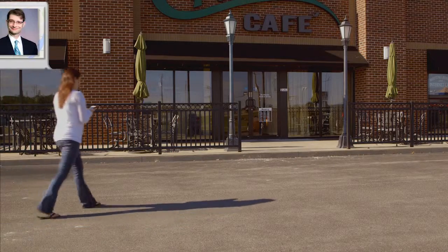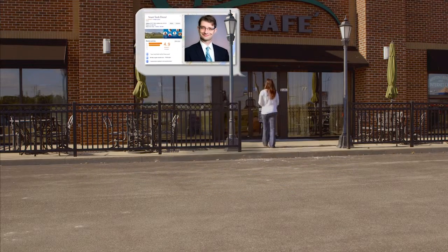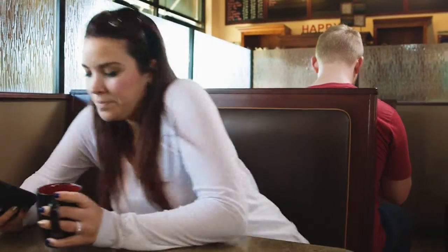The National Sales Executive Association says that it takes 7 to 12 touches for a prospect to convert into a paying patient. Google reports that the average buyer references 10.4 sources of information before making a buying decision.